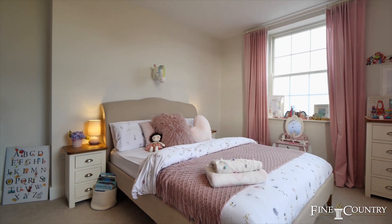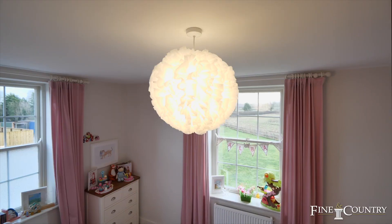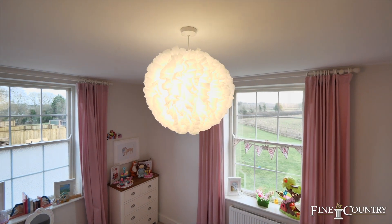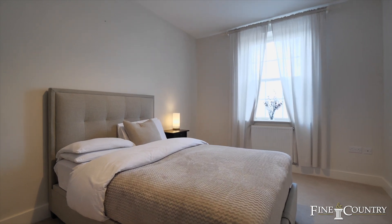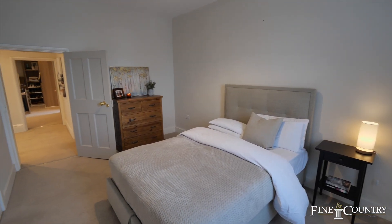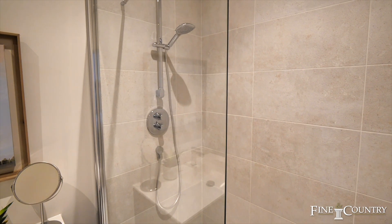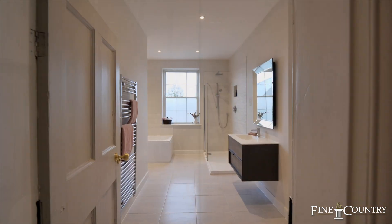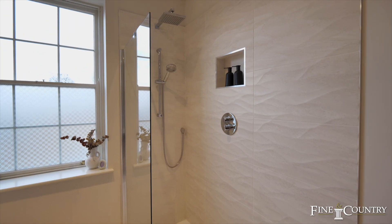Bedroom 2 is also situated at the front of the house, whilst Bedroom 3, another double room, has its own ensuite shower room. All of the bathrooms are fitted by Porcelanosa with a premium range of their impressive tiling, including the family bathroom which Bedroom 2 has access to.